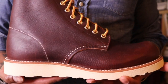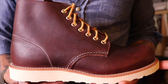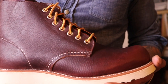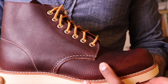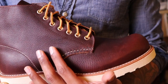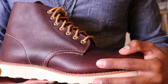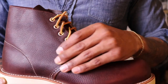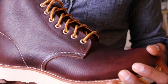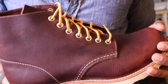So here is the Red Wing 8196 Classic Round in Briar Oil Slick Leather. Can you see the texture on this leather? It is just gorgeous. Look at that. I am a huge fan of the Briar Oil Slick Leather, and this is the reason why. This textured leather is absolutely gorgeous — see if I can get some good detail on that grain from the light. It is just stunning.